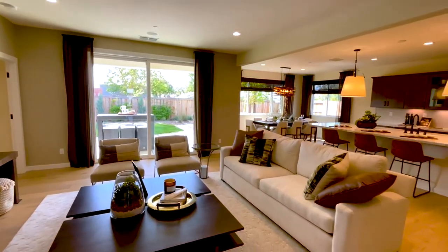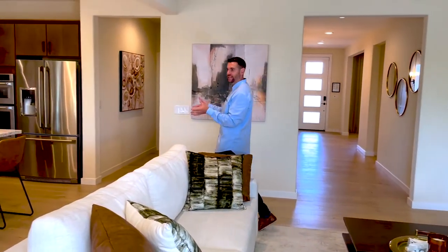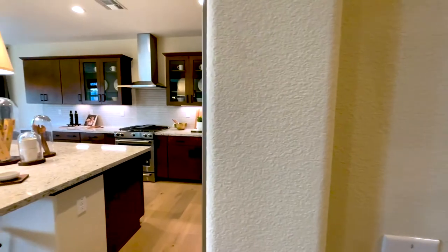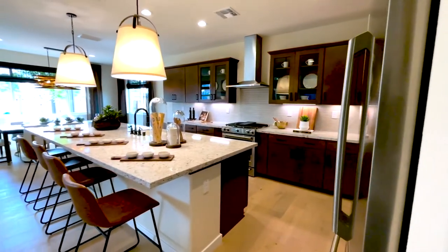You have this huge element that looks almost like a beam going across, but as you come down this living room, it opens up to this huge kitchen with an oversized island. You could easily fit six chairs there. So when it comes to entertaining, it's a perfect layout.